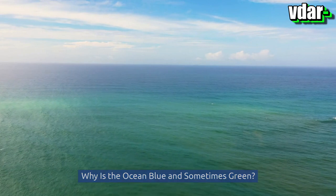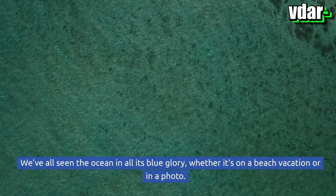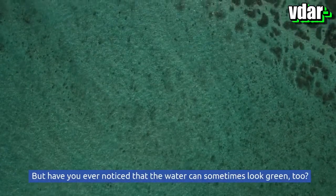Why is the ocean blue and sometimes green? We've all seen the ocean in all its blue glory, whether it's on a beach vacation or in a photo. But have you ever noticed that the water can sometimes look green too?